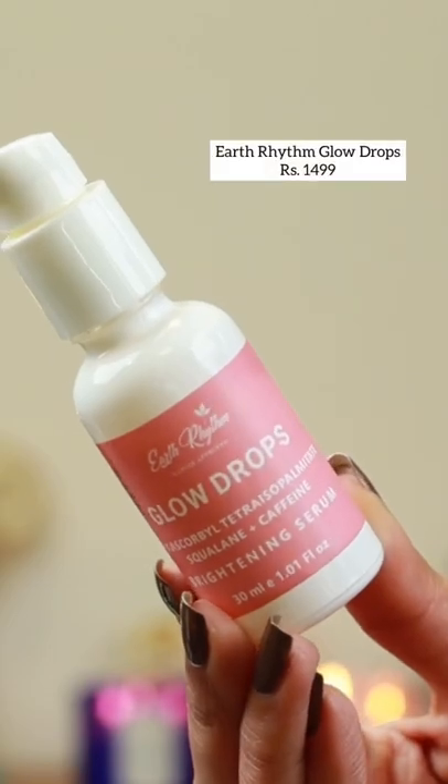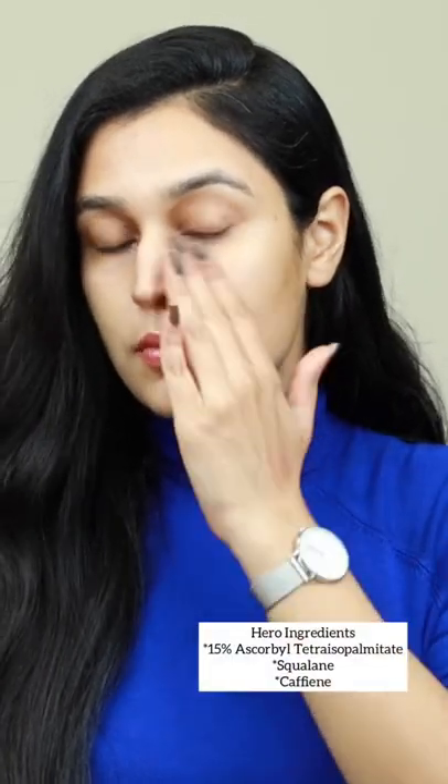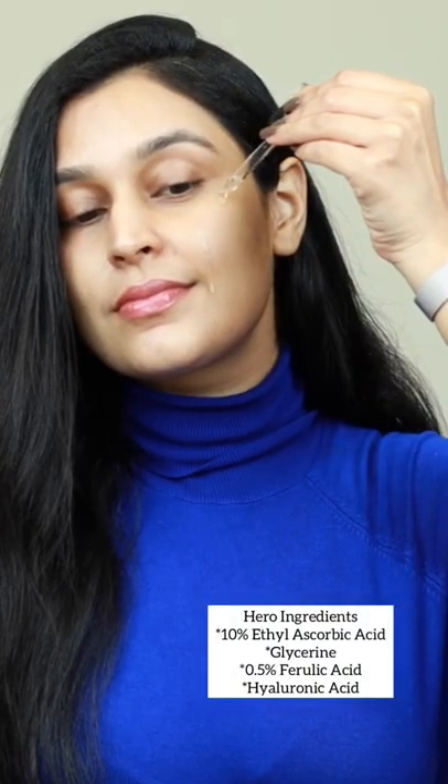Glow Drops from Earth Rhythm is a great formulation with 15% ascorbyle tetraesopalmitate, squalene, and caffeine — a perfect formula for combination to dry skin. It does give a beautiful glow to the skin.